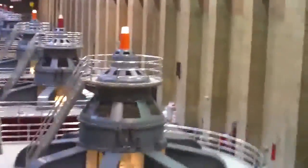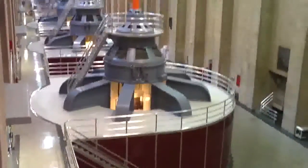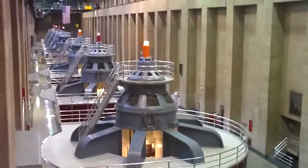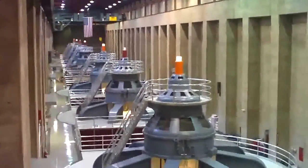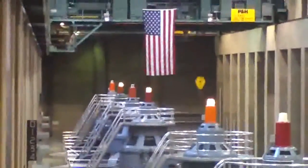Some of our generators are still in use today, as you can see when our workers perform minor maintenance and major overhauls on these same generators. These are the generators that produce the power when the water comes through. If the light is on, it is working.